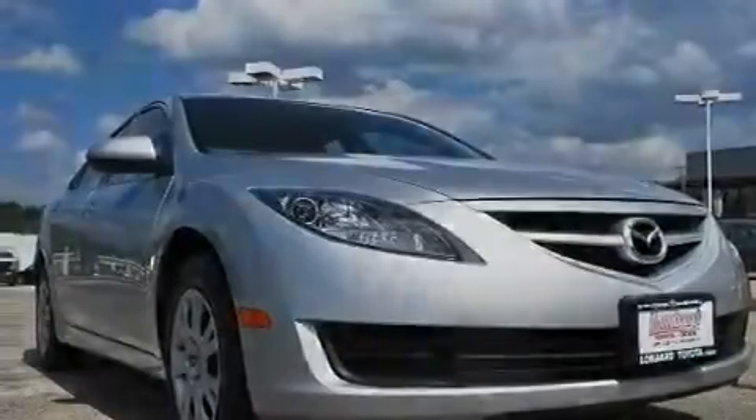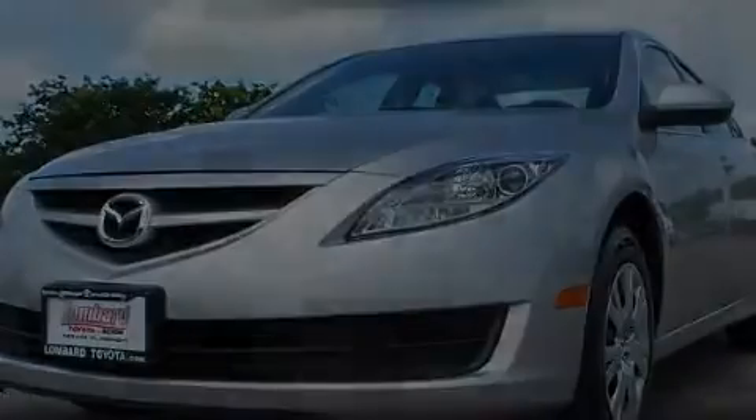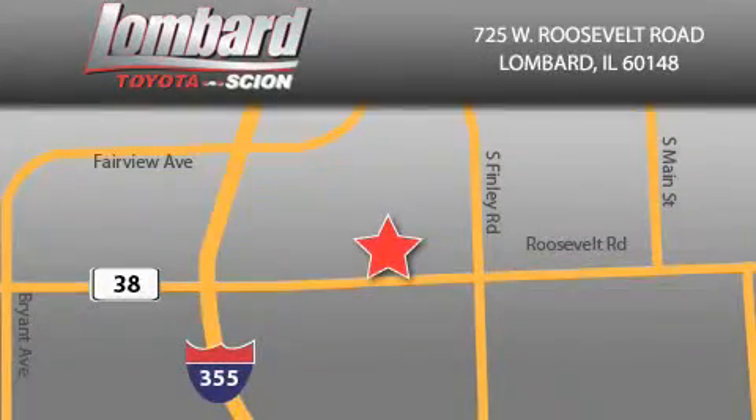This vehicle won't last long at this price. Call and arrange a test drive now. Saving feels good every day at Lombard Toyota on Roosevelt Road, just five blocks east of I-355 and at LombardToyota.com.